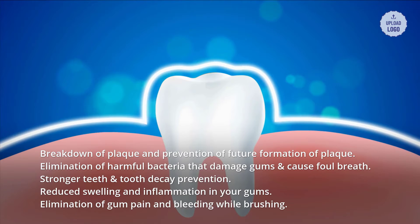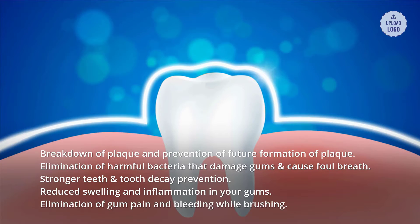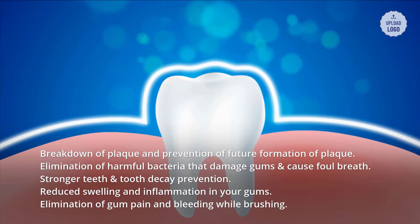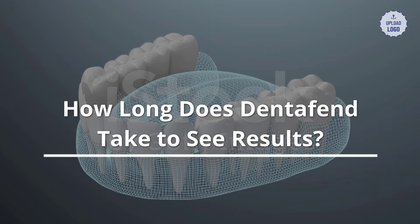What are the benefits of Dentifend? Breakdown of plaque and prevention of future formation of plaque, elimination of harmful bacteria that damage gums and cause foul breath, stronger teeth and tooth decay prevention, reduced swelling and inflammation in your gums, and elimination of gum pain and bleeding while brushing.